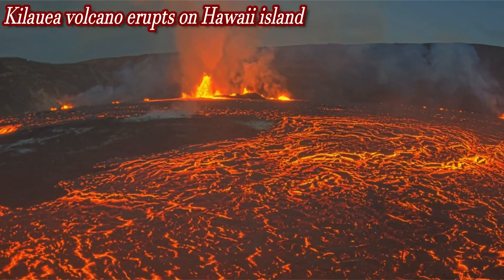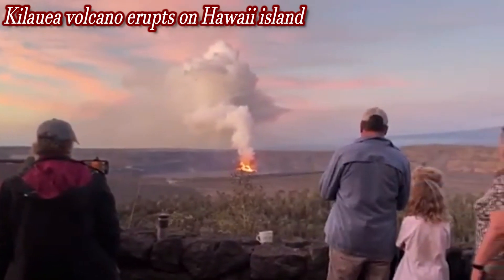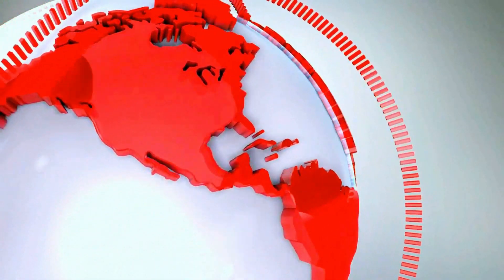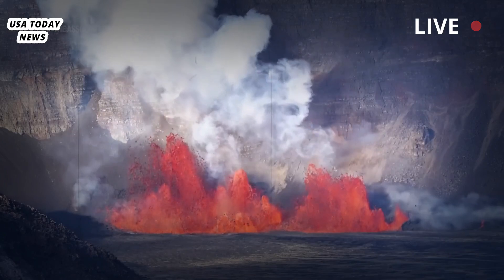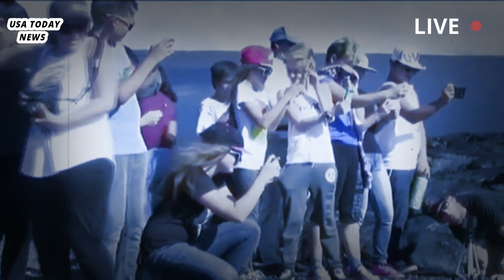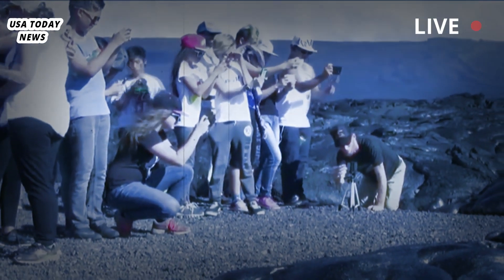Kilauea Volcano on Hawaii Island, drawing vacationers. One of the world's most active volcanoes erupted Monday after a three-month hiatus, spewing a 300-foot plume of bright orange lava, according to the United States Geological Survey, USGS.